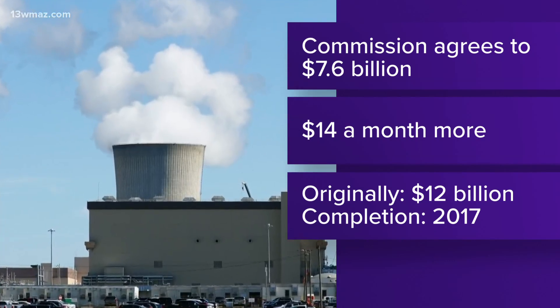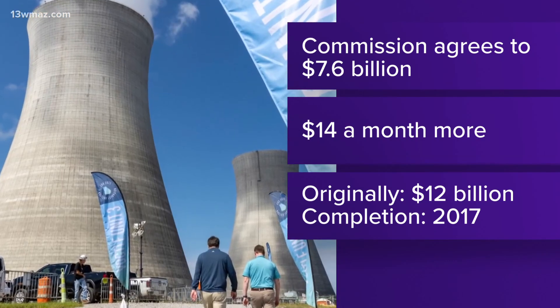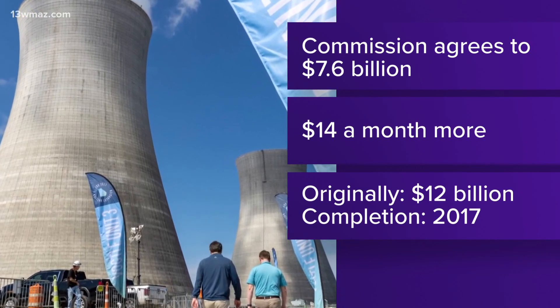The reactors were originally projected to cost about 12 billion dollars and be completed by 2017. Last year, estimates topped 34 billion dollars. John Williams says construction on Unit 3 took longer than expected because it was the first time building a reactor like that. He says they took what they learned to build Unit 4 in half the time.